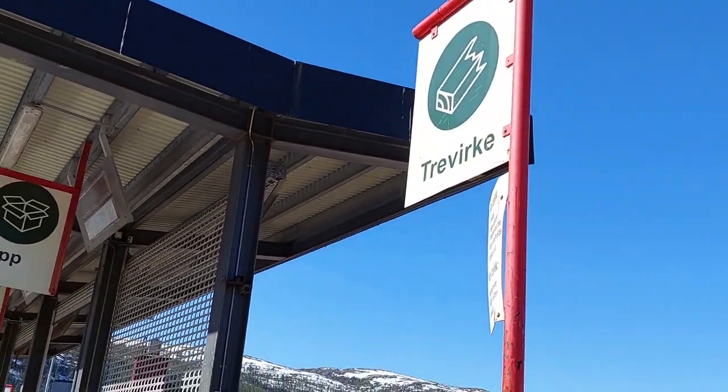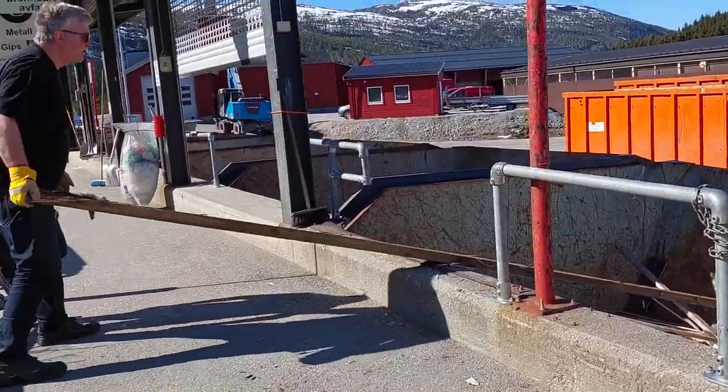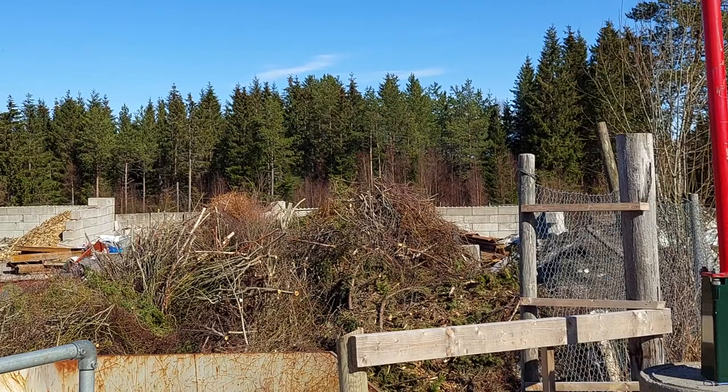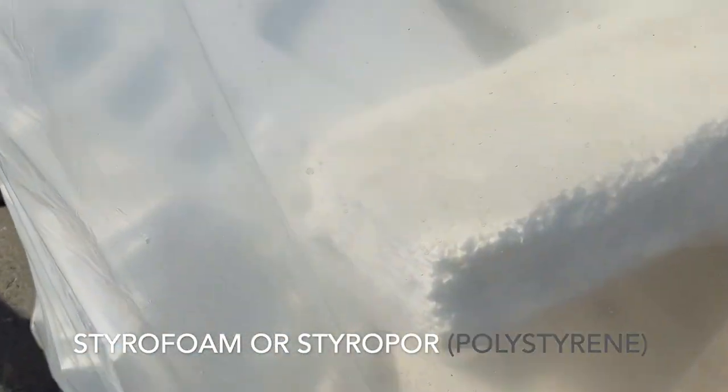This is the section for anything wood but not the cut stems and leaves. There is a separate compartment for only garden waste or compost. The styrofoam is placed here.